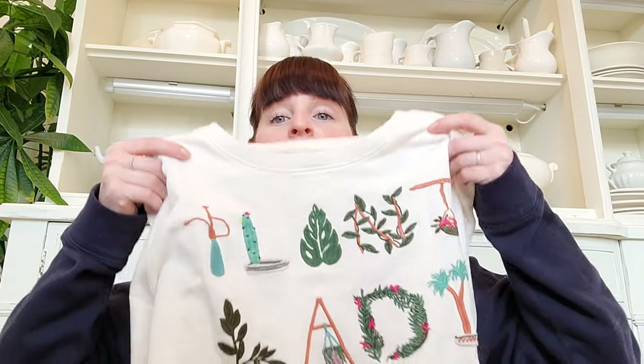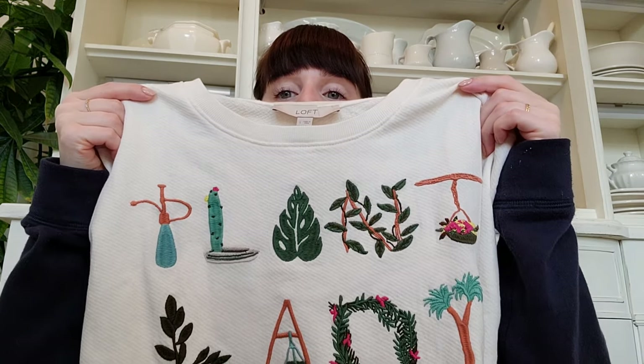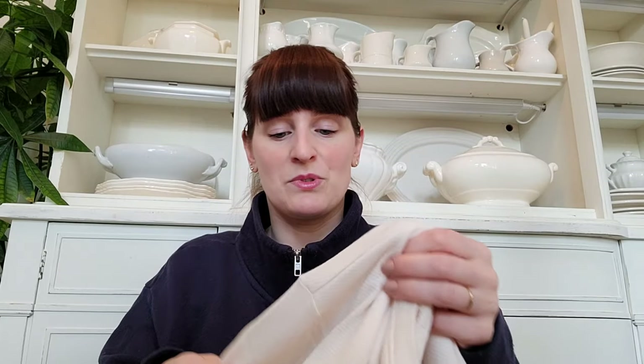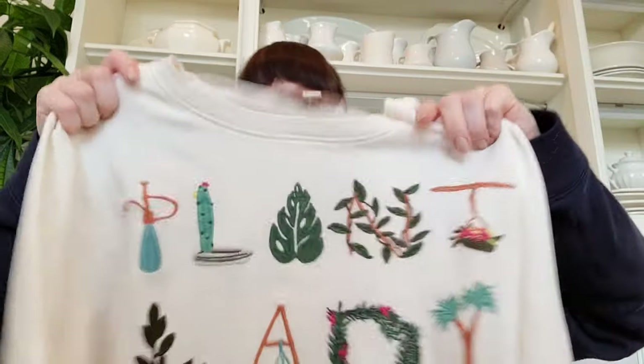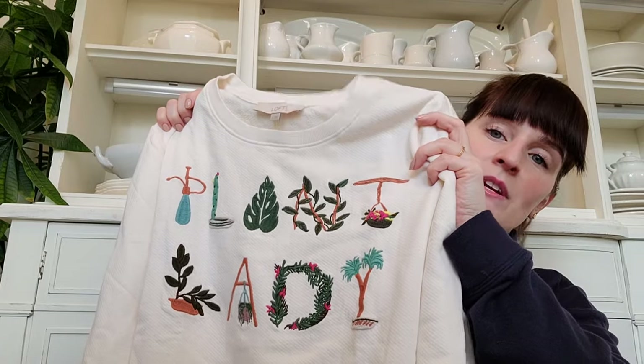Loft actually had a bunch of really cool plant lady type merchandise this season and I think some of it is still available. The sweatshirt I'm gonna show you next was actually available as of like two days ago. This is a plant lady sweatshirt and all of the letters are different plants or plant items. I just thought this was really adorable. It's not like a thick traditional sweatshirt — it's more of a fashion one.